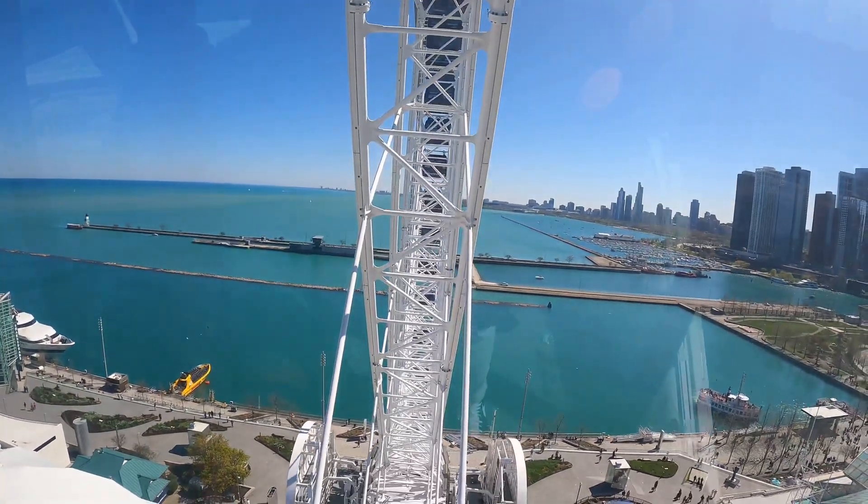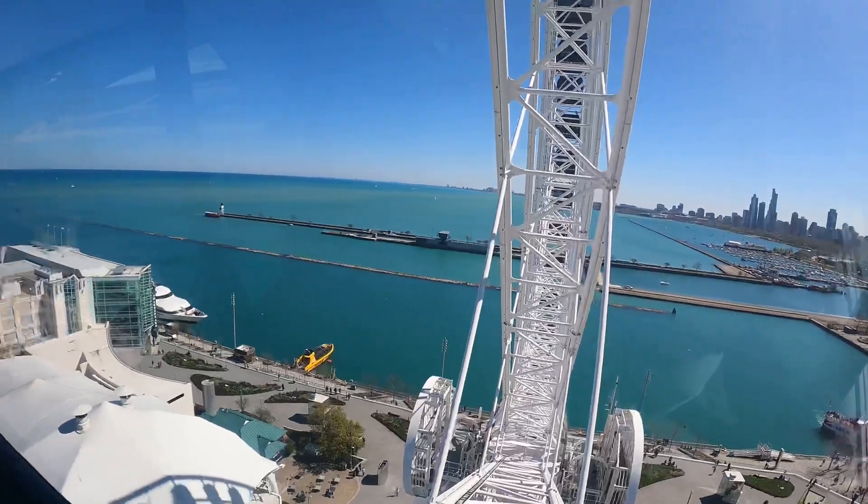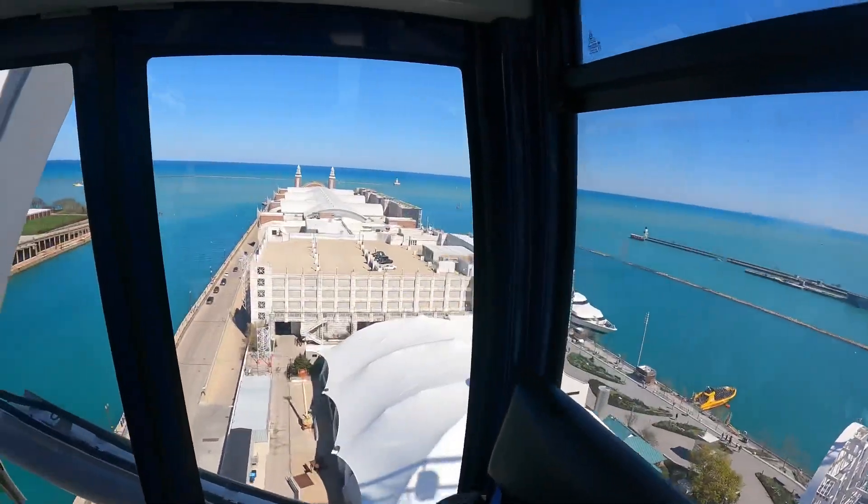As you can see, the view is phenomenal. Definitely check out this view.